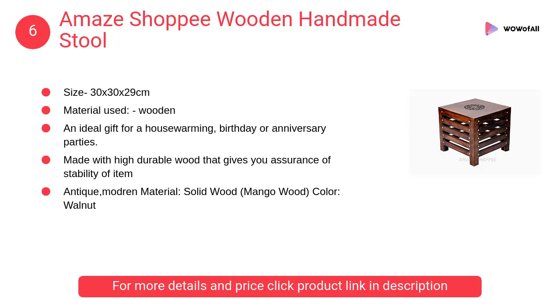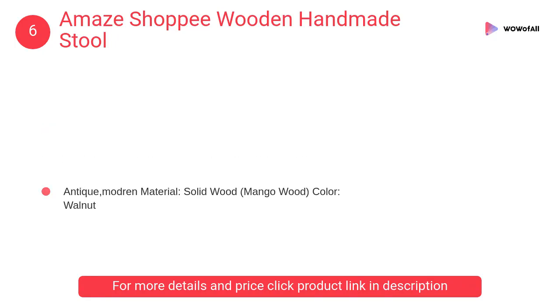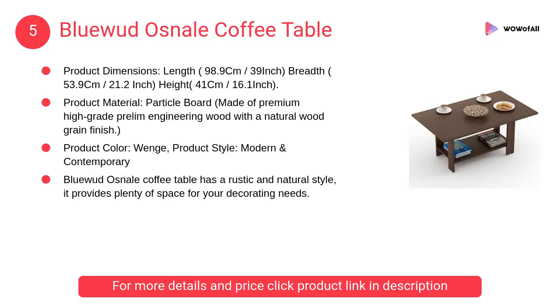At number 6, A Maze Shoppy wooden handmade stool. It is an ideal gift for a housewarming, birthday, or anniversary party. It comes in an attractive finish and is made with high durable wood that gives you assurance of stability.